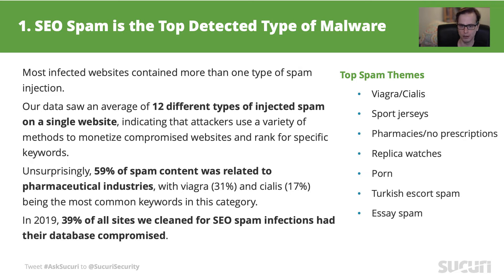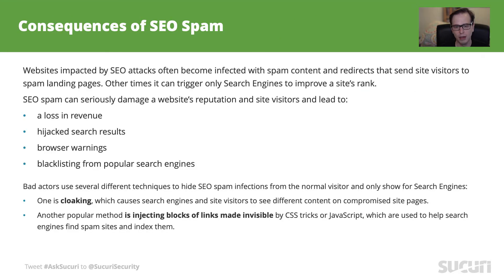Spam is known to be a volume business. To make more money, attackers need to make more active campaigns. That's the main reason why you receive so many different types of spam content on every single site. We track an average of 12 different campaigns on a single website, and most of the time it's related to pharmaceuticals, but fashion-related spam and pornography are also pretty common. The biggest difference we've been noticing in this landscape is the volume of spam detected on compromised databases, and this infection chain was the main reason behind SEO spam taking that top spot.